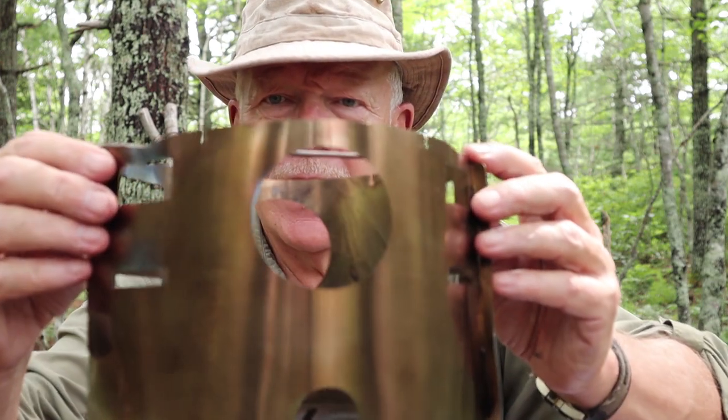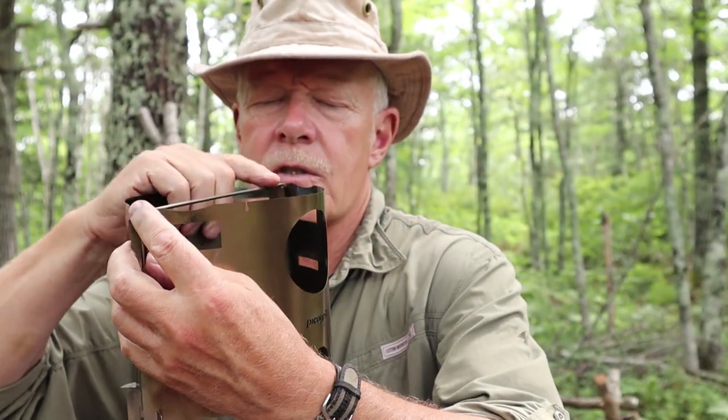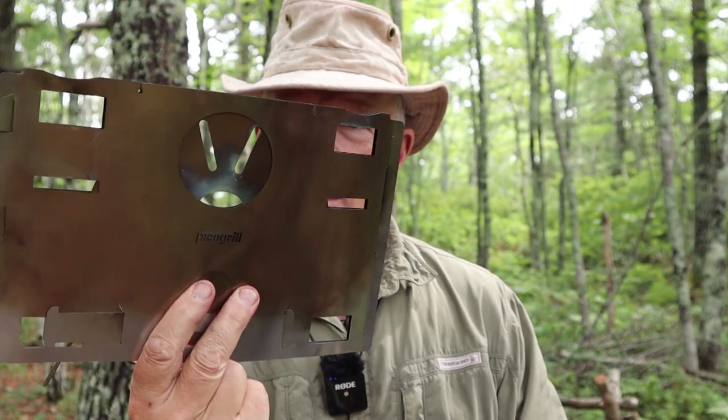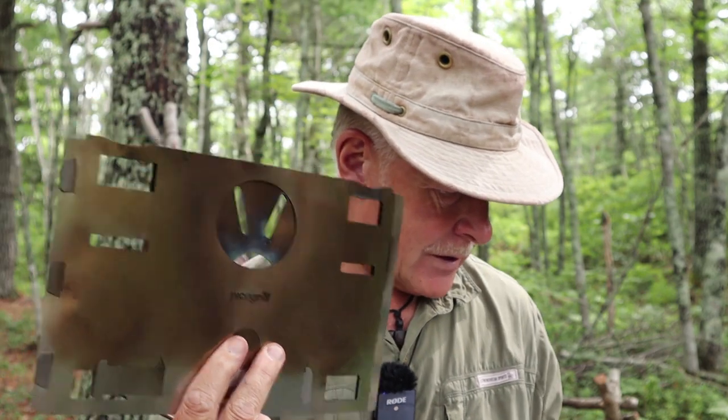There are some accessories available for this stove, such as a set of cross barriers that go on top. It also has feed ports on both sides, and is made of stainless steel. Both stoves work the same way — the bottom just folds back up, and you're back to that super flat, super lightweight design.